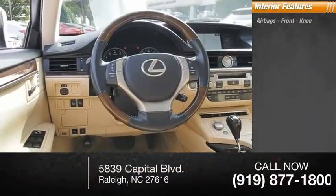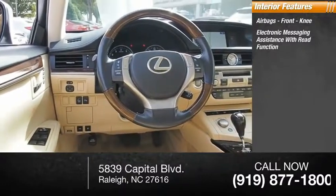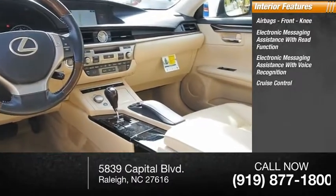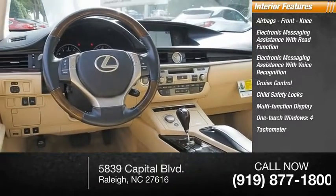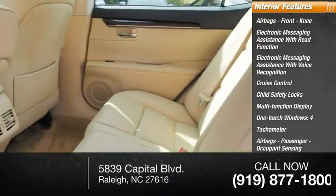Inside you'll find airbags, front knee airbags, electronic messaging assistance with read function, electronic messaging assistance with voice recognition, cruise control, child safety locks, multi-function display, one-touch windows, tachometer, passenger airbags, occupant sensing deactivation, and power steering.